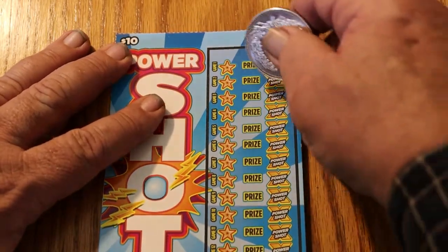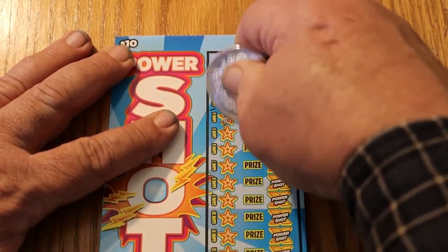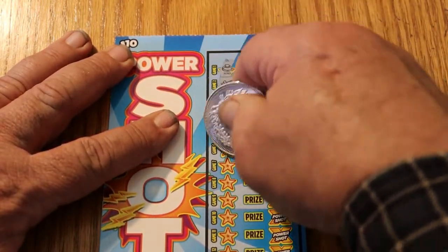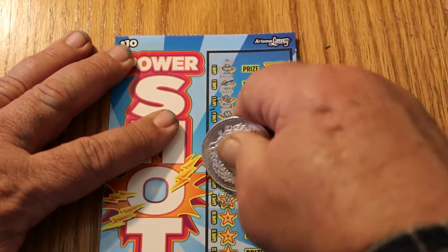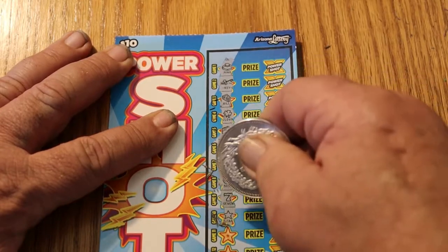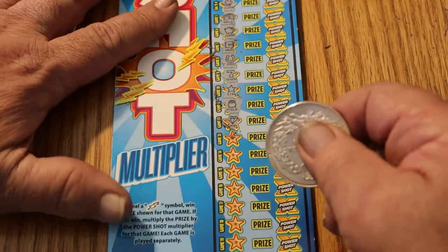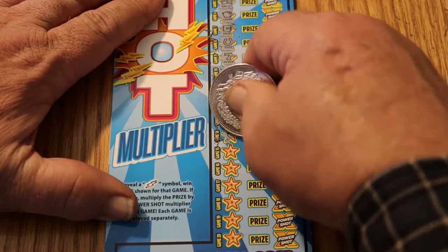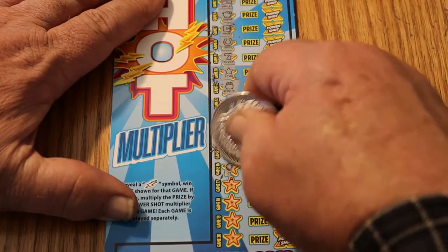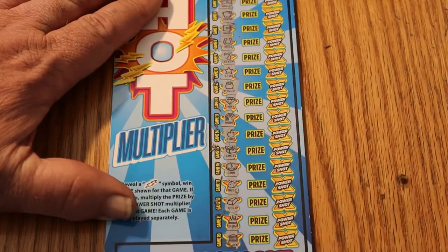Ticket 021. I'll just let you know when the lightning bolts are there — you don't want to hear about piggy banks, wallets, and gold bars. Remembering to move the ticket up so you can see the rest of it. Nothing but symbols that give me nothing. Crown. Bank. Nothing on that one.